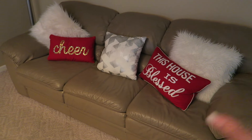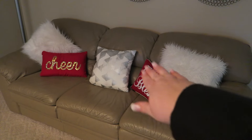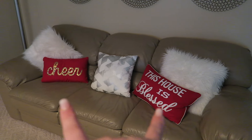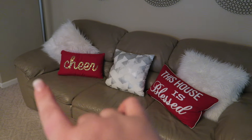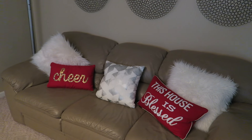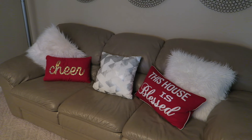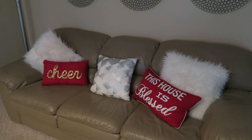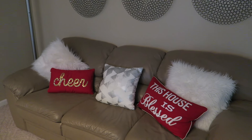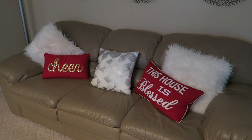Over here we just have some Christmas pillows on the couch. And we got our little metallic-y thing going on here. I love these - I got these two at HomeGoods. And then the other three are usually actually on our other couch, but these are all from Target. So I got good deals on all of them. And then I have to do the outside, and I also have to decorate the tree, but this is what I have going on so far.